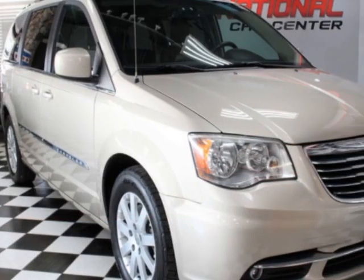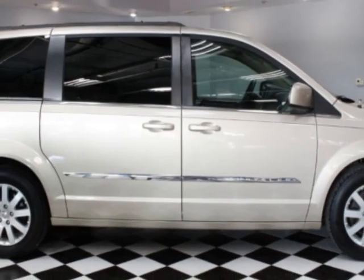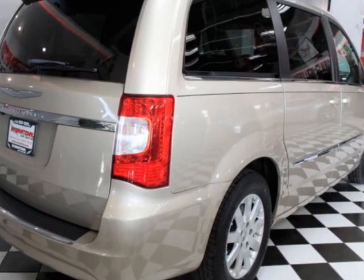For your protection, a warranty is available for this vehicle. This vehicle gets an estimated 17 miles per gallon in the city and an estimated 25 on the highway.